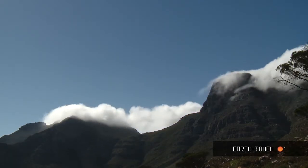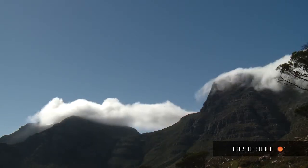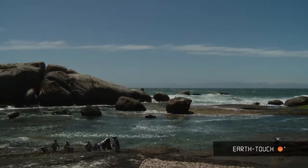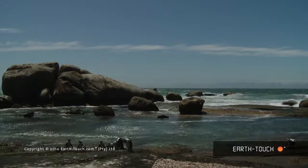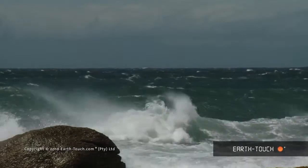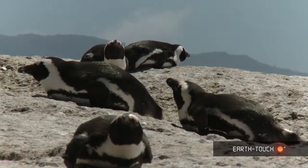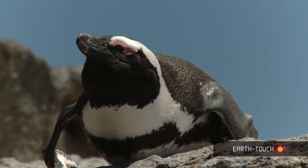This morning the southeasters were howling. I went out towards Cape Point and on my way you can just see how the clouds were whipping across the top of Table Mountain. The penguins were just biding their time on the shore, and looking further out you can see just why — the sea conditions were really, really horrendous. They almost looked disgruntled and not very happy at all with the conditions.